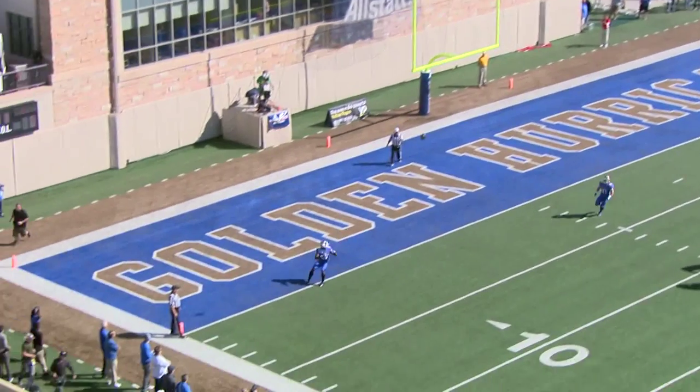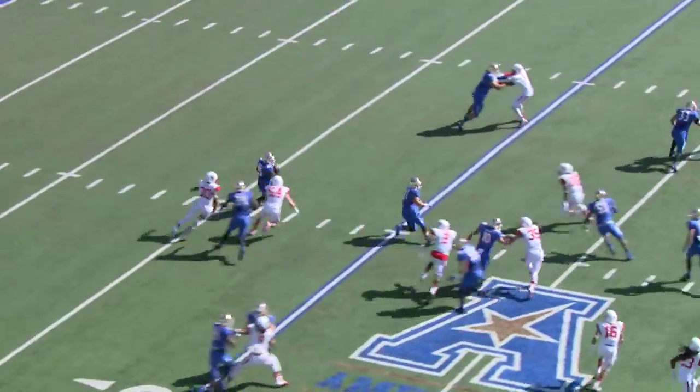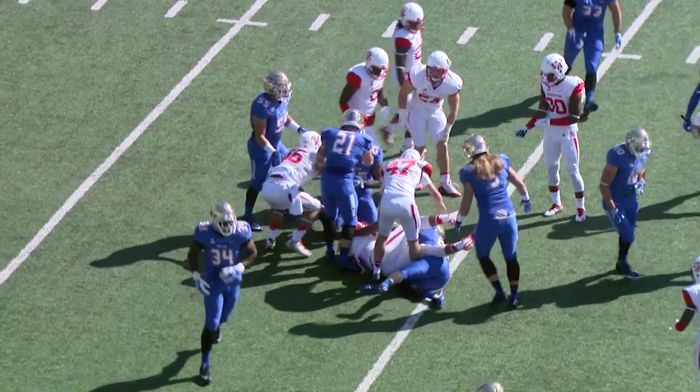Here's a line drive kick toward the near side, it's taken by Warren one yard deep in the end zone. Right hash mark to the center of the field — the 15, the 20, breaks a tackle at the 25, gets it to the 28, to the 29 yard line.